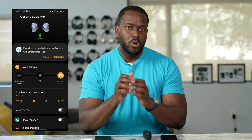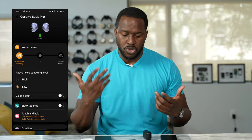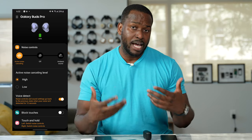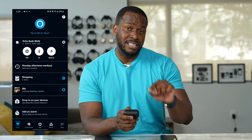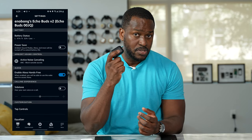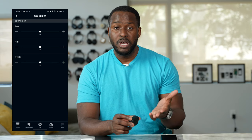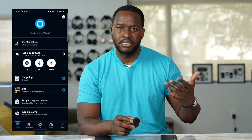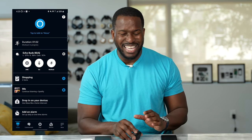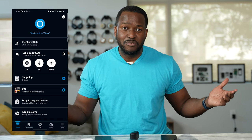With the Galaxy Buds Pro, you have a very robust app that allows transparency mode and extra features like speak-to-talk, where your music stops when you start talking. I think it's one of the best apps available for true wireless buds. Finally, the Echo Buds — Amazon has done a really good job using the Alexa app, where you can change EQs and access all that functionality. Because Alexa is built in, you can issue voice commands while wearing the earbuds. For example, at the gym you can say 'Alexa, start workout' and it starts measuring your stats right there — which is fantastic.